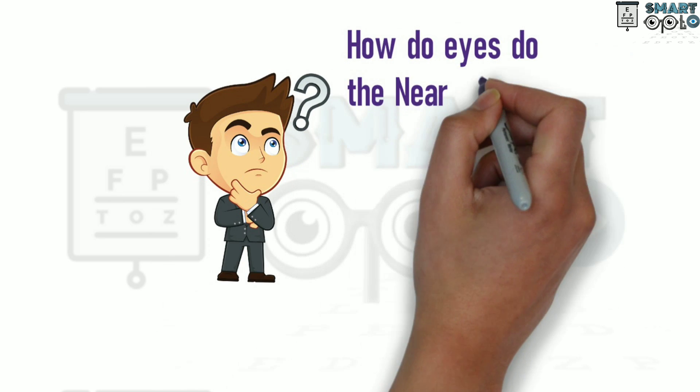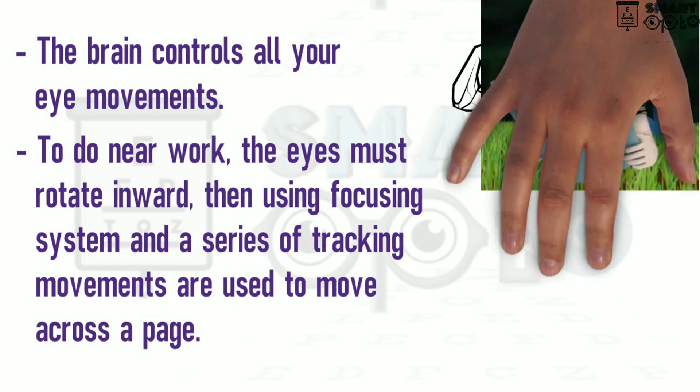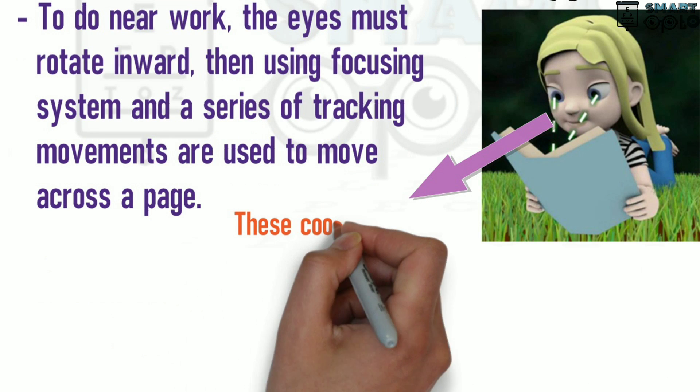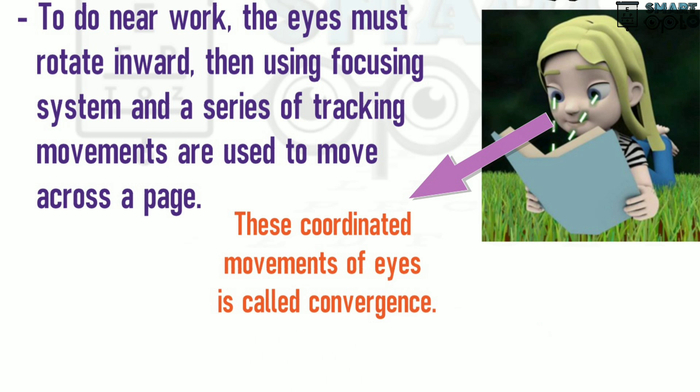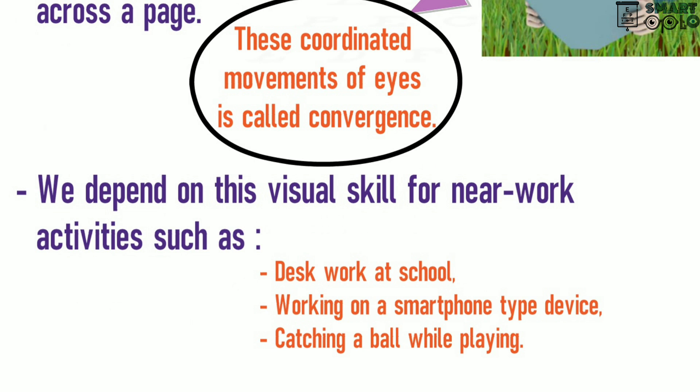How do eyes do the near work? The brain controls all your eye movements. To do near work, the eyes must rotate inwards, and then using the focusing system and a series of tracking movements, the eye can easily read across the page. These coordinated movements of the eyes are called convergence. We depend on this visual skill for near work activities such as desk work at school, working on a smartphone-type device, or catching a ball when playing a sport.